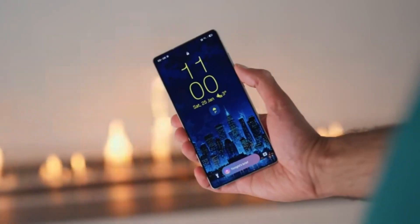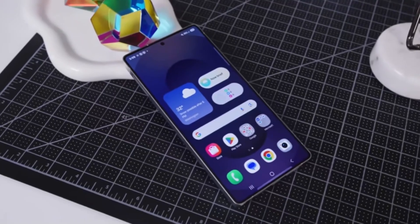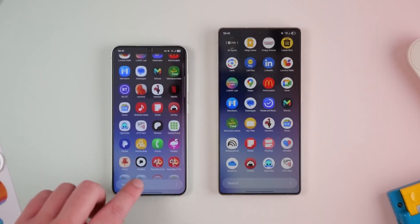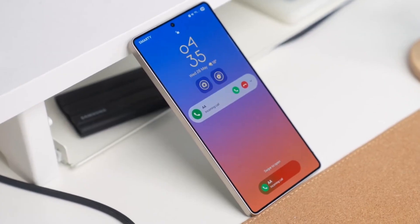The S26 Edge will likely jump to a 6.7-inch screen, higher resolution, and a 4900mAh battery. Same chip options, faster 45W charging, and pretty much all the flagship features minus the Ultra extras.